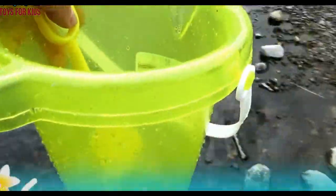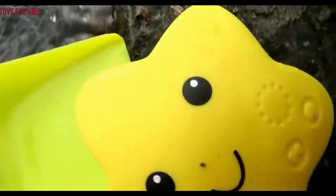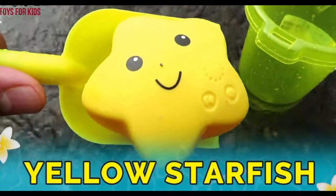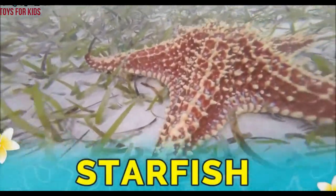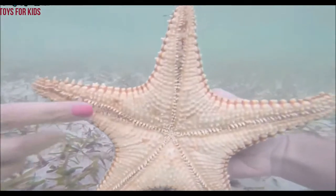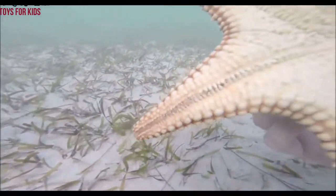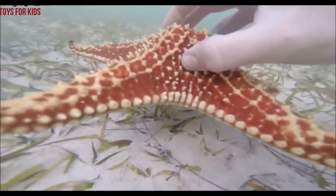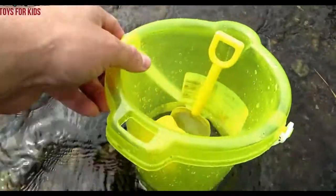Yellow! Let's go look for a yellow sea animal. I see one. Let's put a little water in here and use our shovel. Yellow starfish! Starfish. Wow, starfish. Yellow, let's put them in the bucket. Yellow.